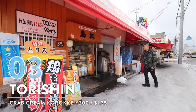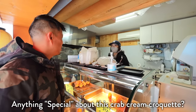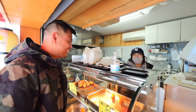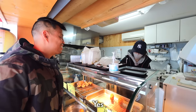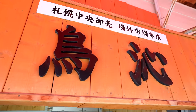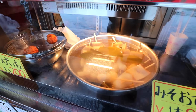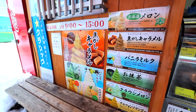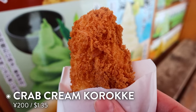Number 3: Crab Cream Croquette from Torishin. The Kani Cream is a special type of kani cream croquette. Since this shop opened in 2020, it's become a popular fried chicken spot, but they also have this handmade creamy delight. So we are doing some street food action right here — we've got these cream croquettes.